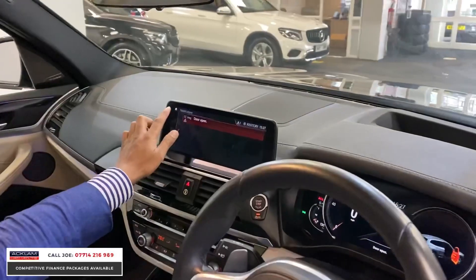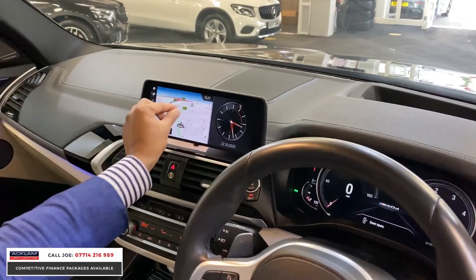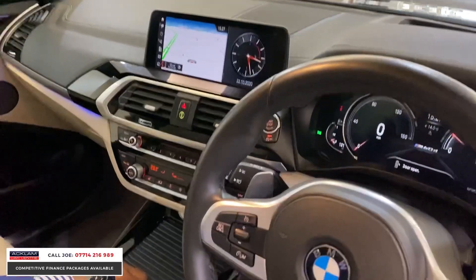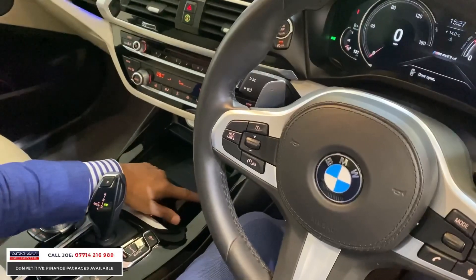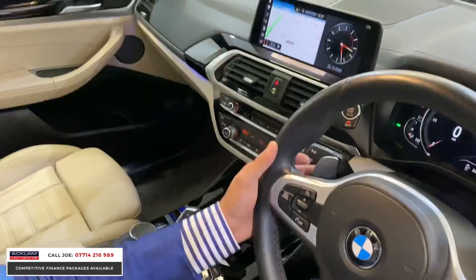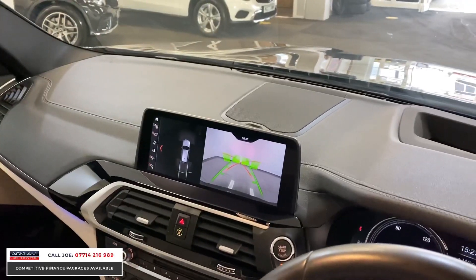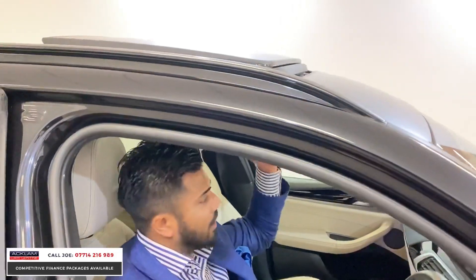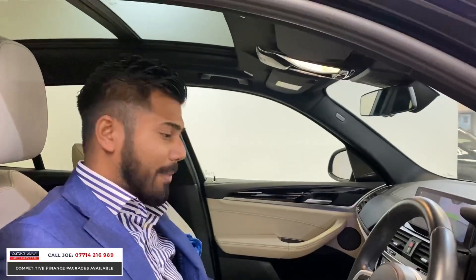This is a touch screen, so if you want to use navigation or radio it doesn't get any easier — you can just zoom in, zoom out, it's perfect. You've got twin cup holders and a wireless charging pad with a USB right next to it. It's an 8-speed automatic gearbox with paddle shift, and the reversing camera has a guideline so you can see exactly where you are. You have the tilt and sliding panoramic roof — if it's not a sunny day you can close it completely and the blind shuts electronically.